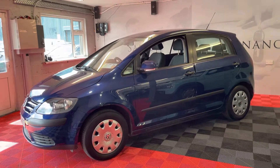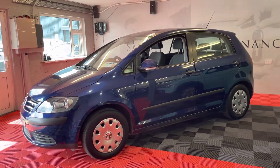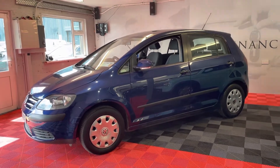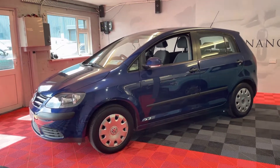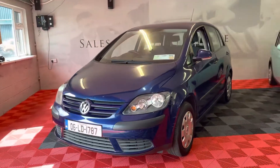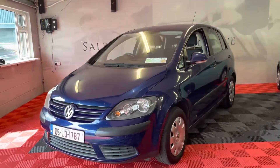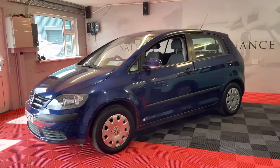Hey guys, Luke here from West Dublin Motor Company. Just want to do a really quick video on one of our newest trade-ins. This is a 2006 1.4 petrol Golf Plus — quite a popular car. There are a few on the road and there is high demand for these. Easy to insure, cheap to maintain, and it has the tax bracket of just 385 euros.